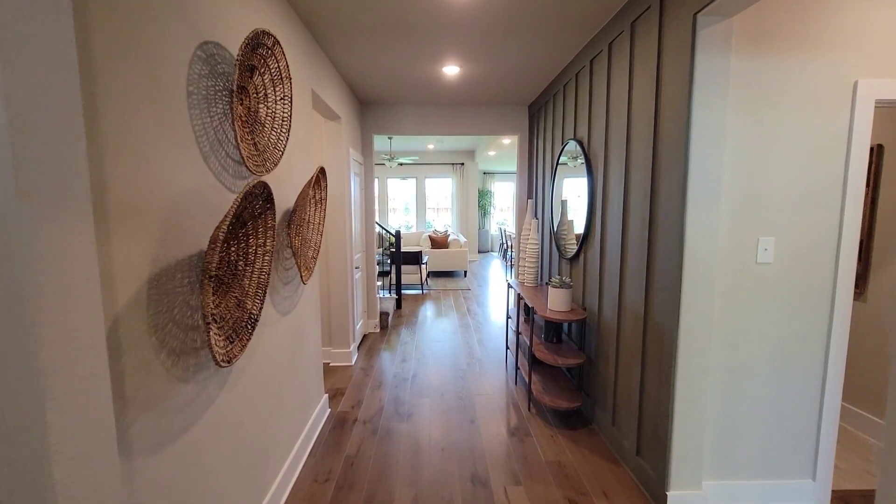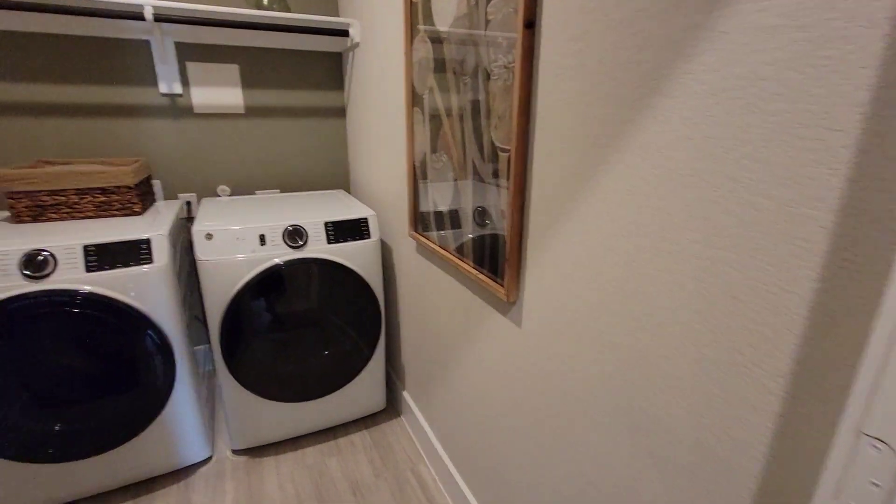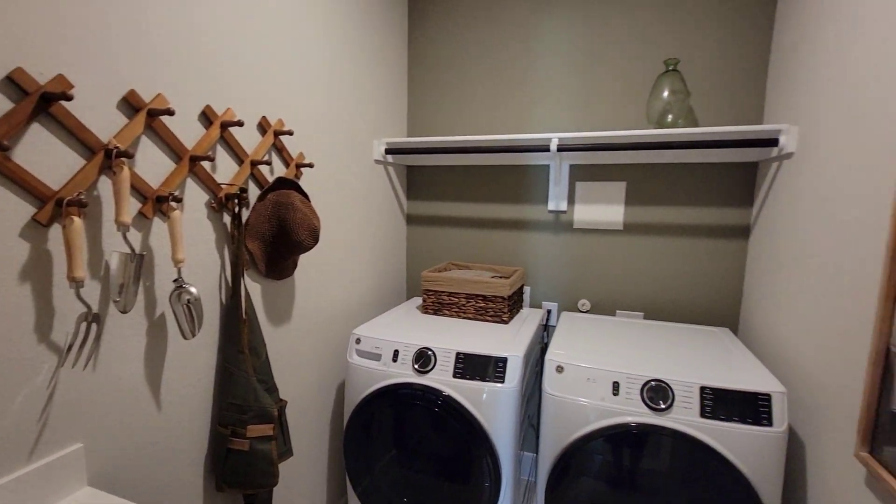Entry. To the right, first thing you got is your washroom. You got a sink in here. Nice washroom.